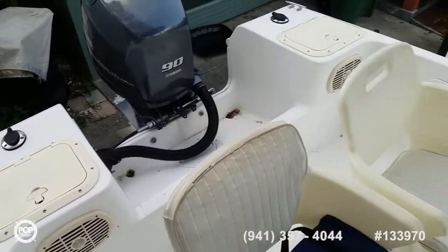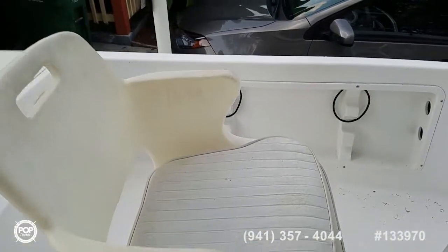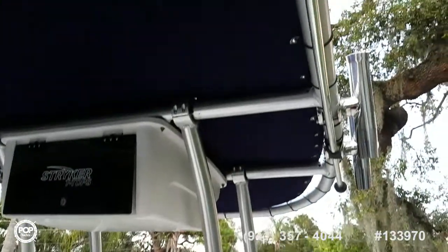Onboard stereo system, nice bucket seats, rod holders under both gunnels, as well as another four up on the Striker T-top.